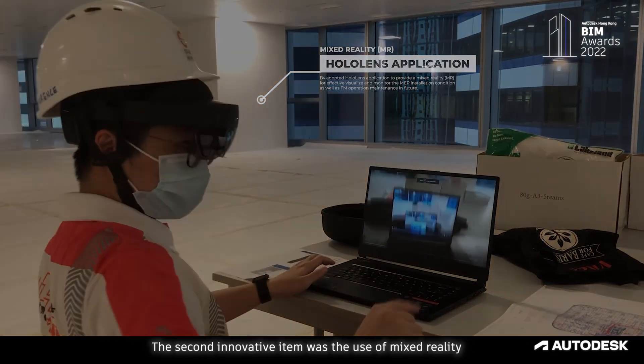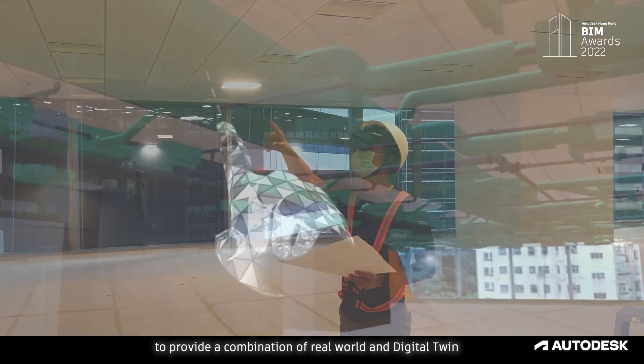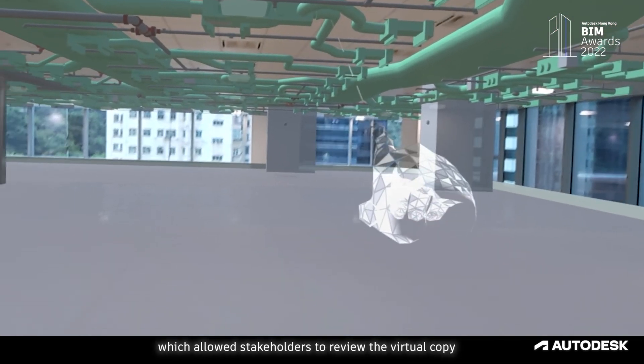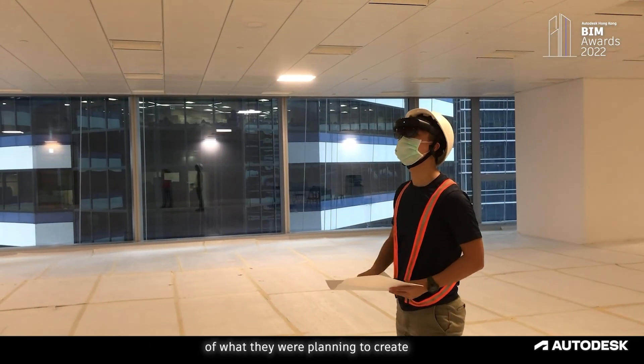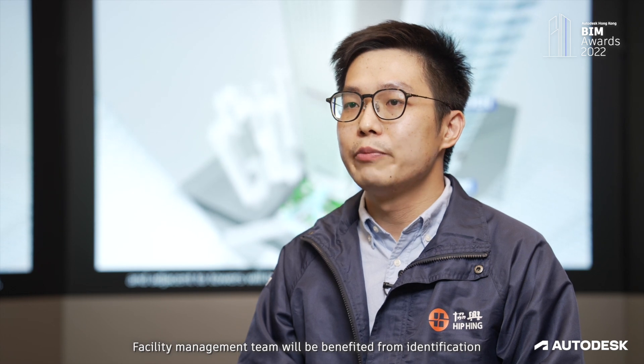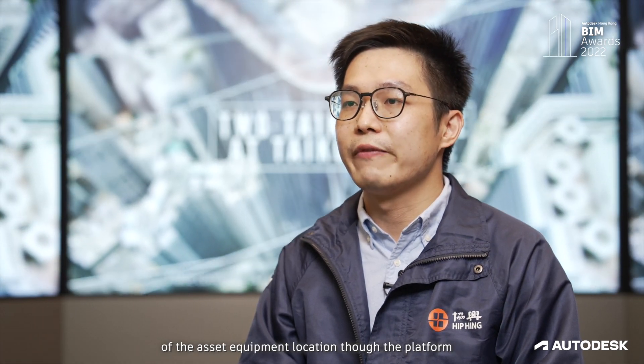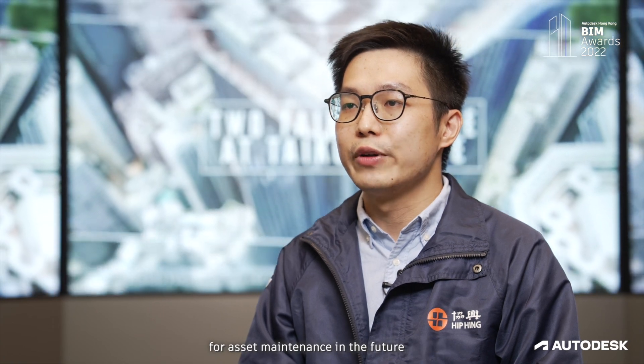The second innovative item was the use of mixed reality to provide a combination of real-world and digital twin, allowing stakeholders to review the virtual copy of what they were planning to create. The facility management team will benefit from identification of asset and equipment locations through the platform for asset maintenance in the future.